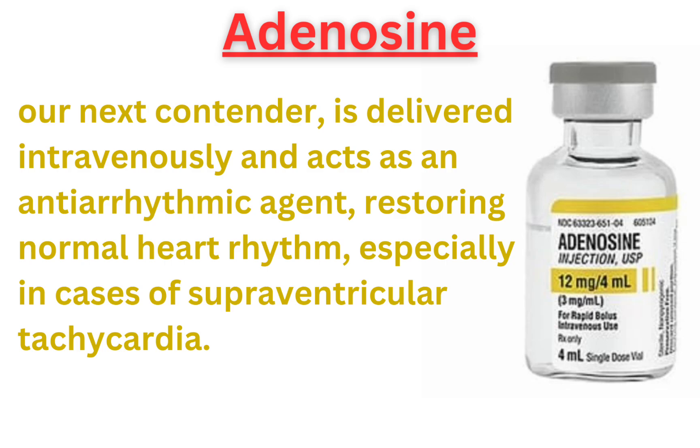Adenosine, our next contender, is delivered intravenously and acts as an antiarrhythmic agent, restoring normal heart rhythm, especially in cases of supraventricular tachycardia.